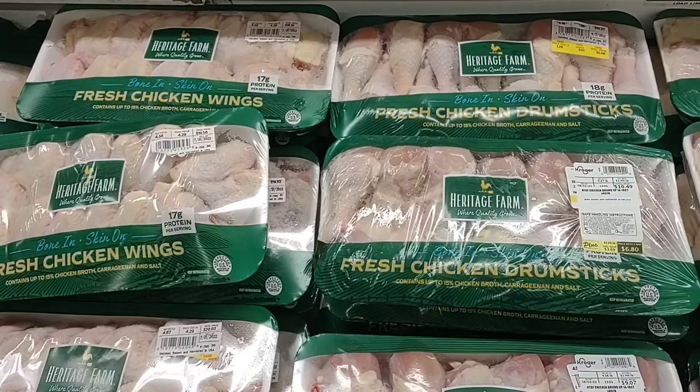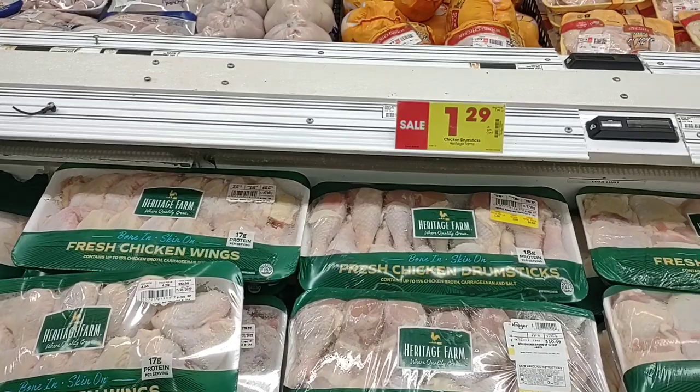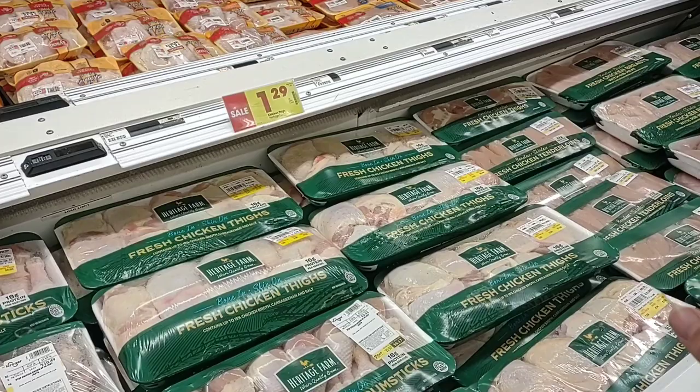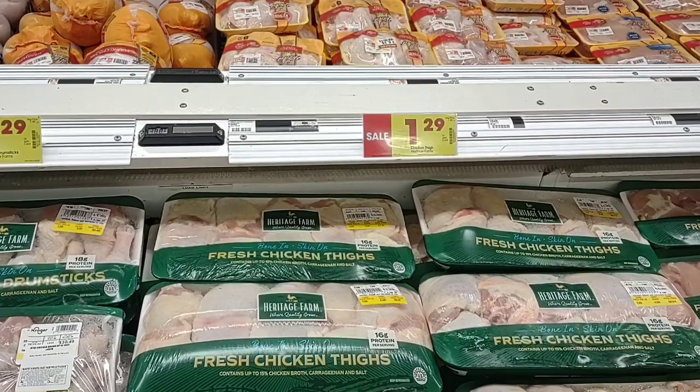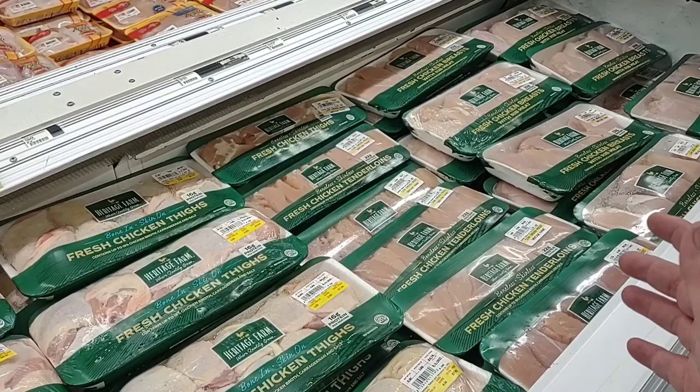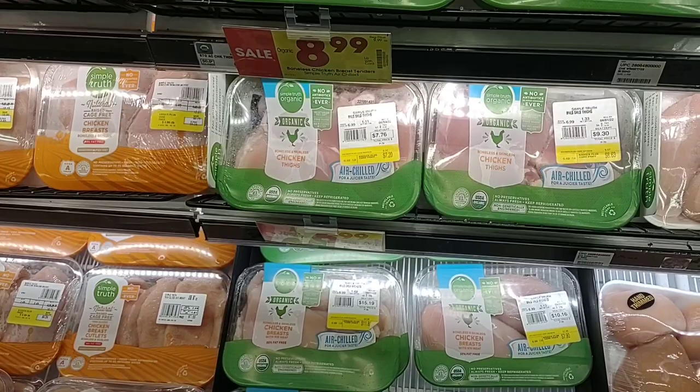Heritage Farm chicken continues to be on sale here. They do have the chicken drumsticks for $1.29 a pound, regularly $1.99 a pound. We're not big fans of Heritage Farm. We got the chicken breast a couple weeks ago when they were on sale — I gotta say, I did not like them. We have a couple frozen that we probably won't even make. The Heritage Farm chicken breast was really tough. We made chicken and dumplings with it and it just did not taste the same.